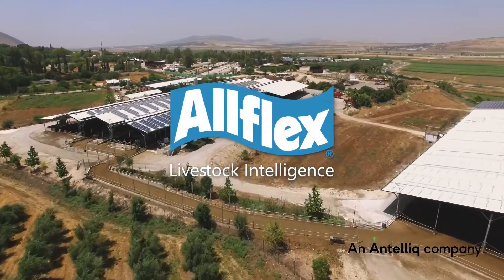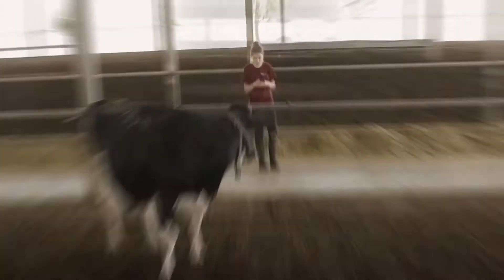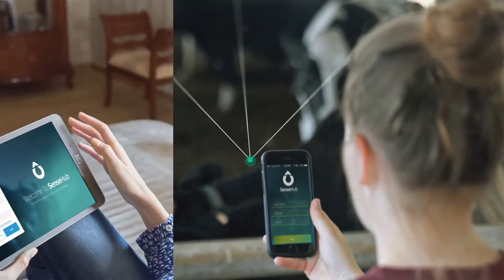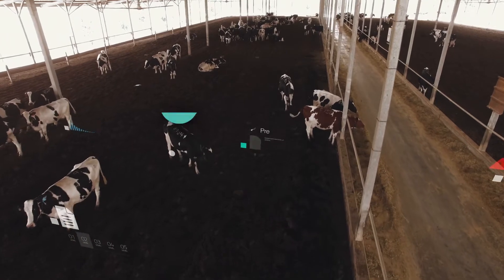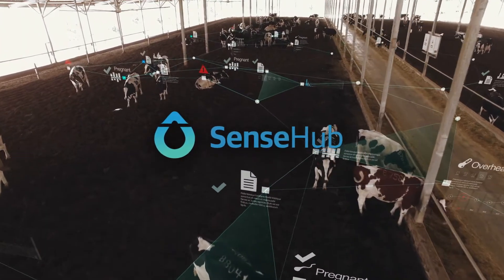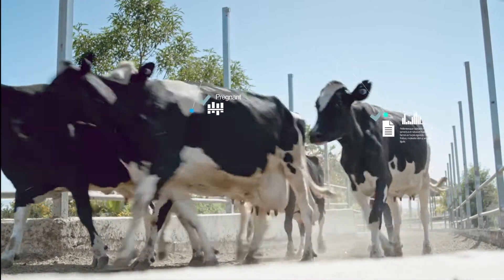Your dairy farm is a living, dynamic enterprise. Driving success and growth is all about having actionable, data-based insight at your fingertips. Introducing Sense Hub — the innovative cow monitoring and intelligent solution that keeps you in touch and informed for more productive management and operations.